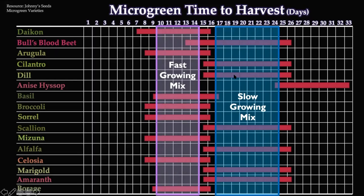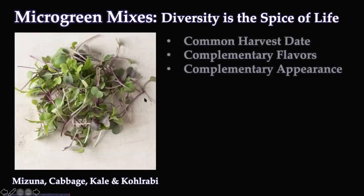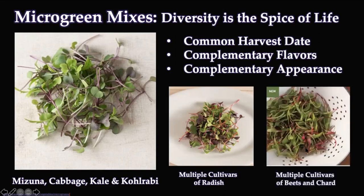We can make mixes of seeds and grow them together — microgreen mixes, diversity is the spice of life. There's a website called Johnny's Seeds that sells these microgreen mixes. To have a good mix, we need a common harvest date so they're all ready at the same time, complementary flavors, and complementary appearance or aesthetic. This is more for market, retail, and consumer use — like for a fancy restaurant. One particular mix contains mizuna, cabbage, kale, and kohlrabi, all ready to harvest at the same time. Another mix is different cultivars of radishes, showing deep purple from the red Rambo radish. There's also a beets and chard mix with nice color and different nutrients.